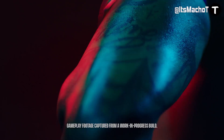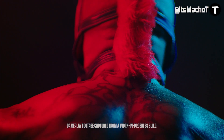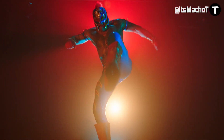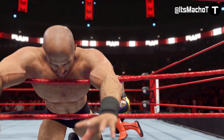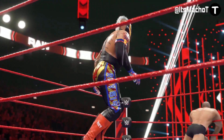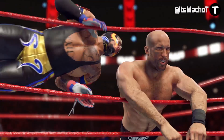It obviously looks great. The graphics look awesome. Visual Concepts does a great job with that. The new animation looks great. The models look pretty good, and I can't wait to see what more they end up revealing to us. I will of course keep you up to date, so make sure to hit those notifications.